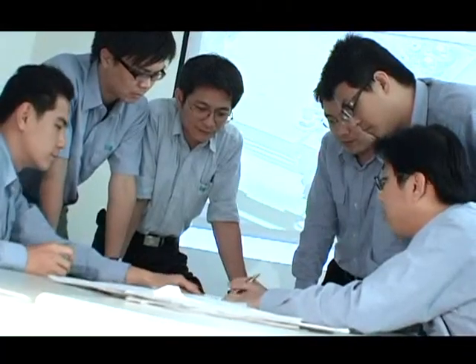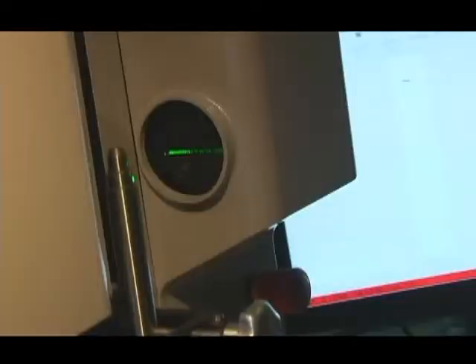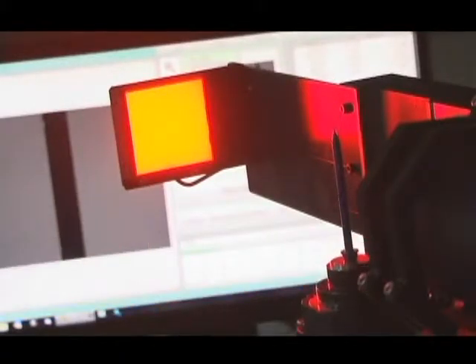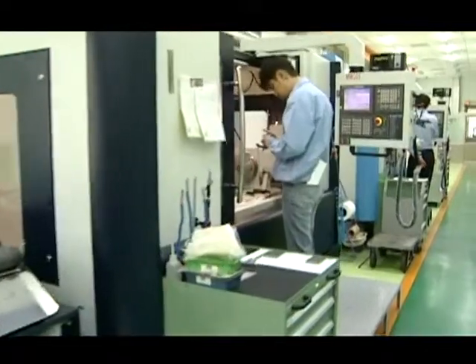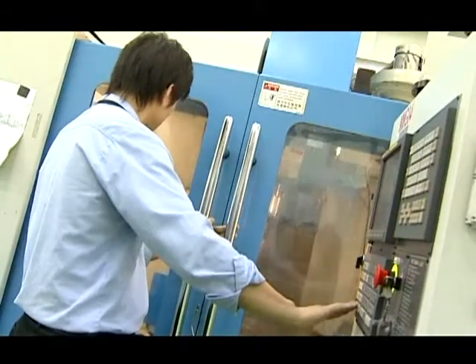Thanks to the dedication of our professional staff, Sanxing holds over 150 patents. These inventions have come from several divisions within the company, not just from the research and development division. These technological advantages and our manufacturing prowess make up our core competence in fastener production.